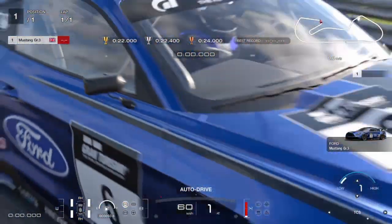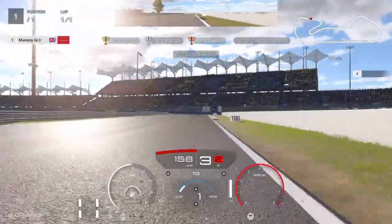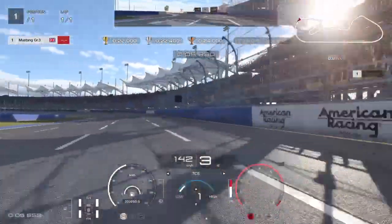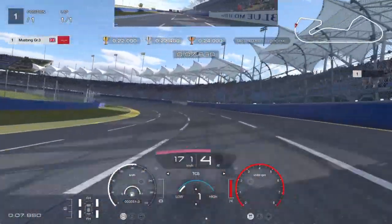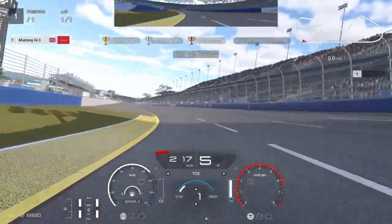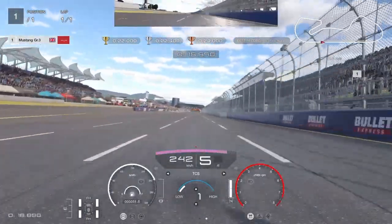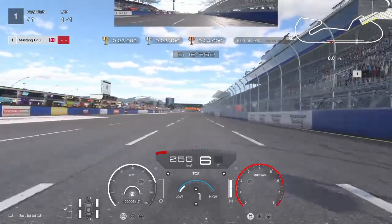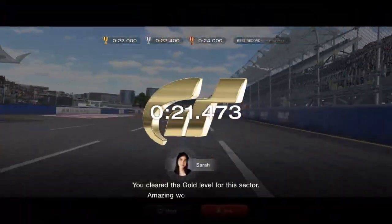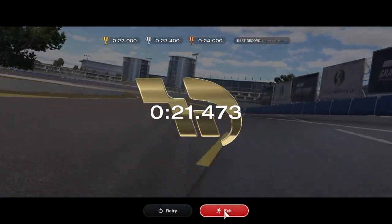I'll show you a couple of different ways to take this corner — it's just one corner and then onto the long straight. Brake at the 50 marker, just slightly and briefly, and that's enough to get round the corner without going into the outer wall. The time we get is 21.4, which is pretty quick.